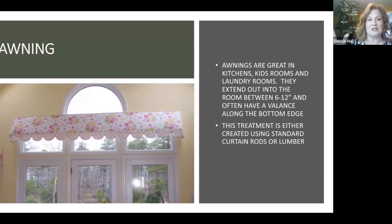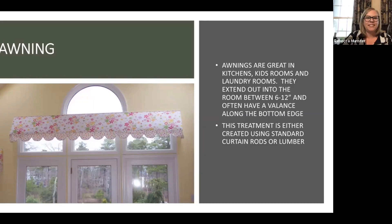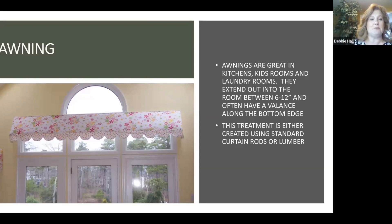Before we talk about the different types of valances, I'm going to do a quick summary on what a valance is. People tell me they hate valances, but they may be talking about cornice boards. A cornice board is actually a type of valance. A valance is basically a window treatment hanging above your window — it's not coming down with side panels. There are so many different types, and when someone says they don't like a board-mounted treatment, they may be thinking of cornice boards specifically.